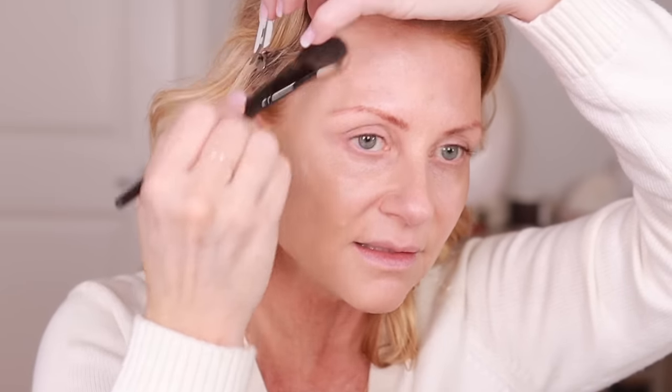I put out another pump of foundation and I'm just dragging it into the brush, pushing it in and tapping it right into the area where I have the violet veins. Some people don't need coverage there, but my skin is pretty thin and because I'm so fair you can see the veins and I don't like that.